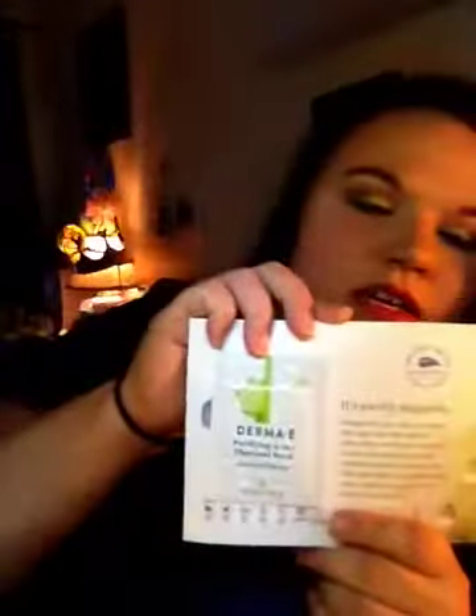Then we got Dermae — I'm sorry — and it has a $2 off coupon, and also a Purifying 2-in-1 Charcoal Mask. Which I'm excited to try.